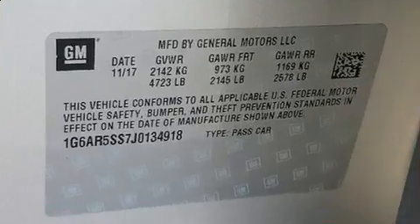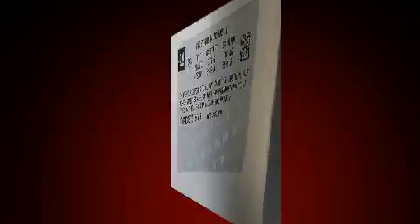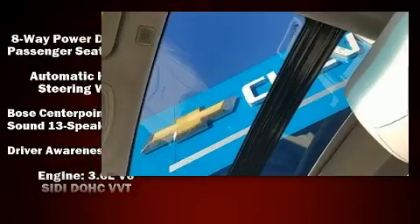Audio features include an AM-FM radio, steering wheel mounted audio controls, and 13 speakers ensuring optimal sound no matter where you're seated.